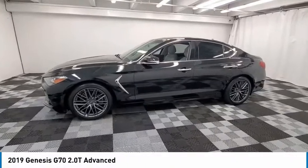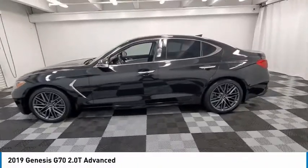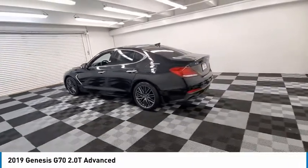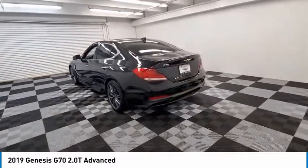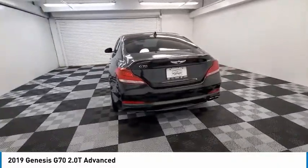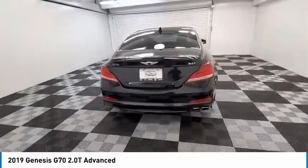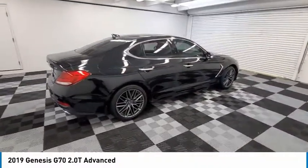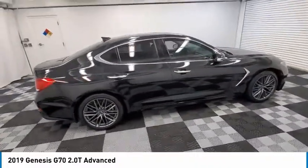We are pleased to show you the 2019 Genesis G70. Impressive engine performance and exquisite handling push the Genesis G70 to the front of the pack. Fully integrated technology, off-the-chart safety features, and the luxurious interior and exterior styling of this vehicle all distinguish this vehicle from the rest.